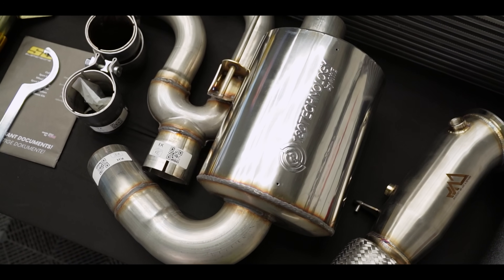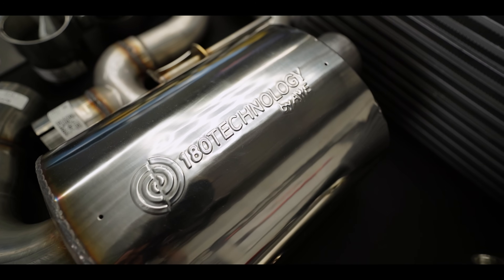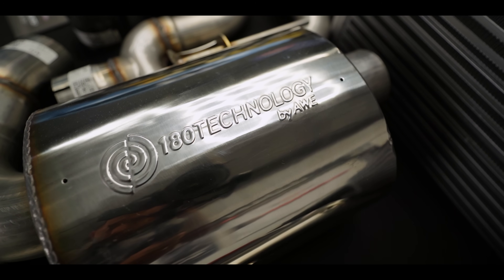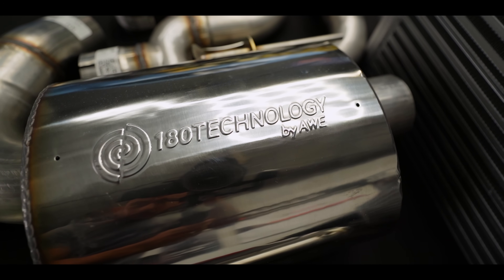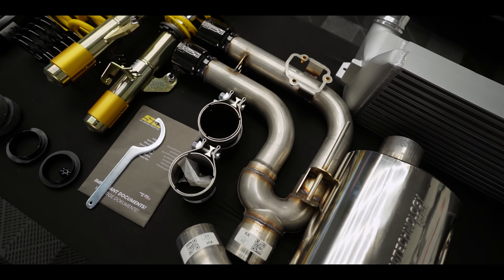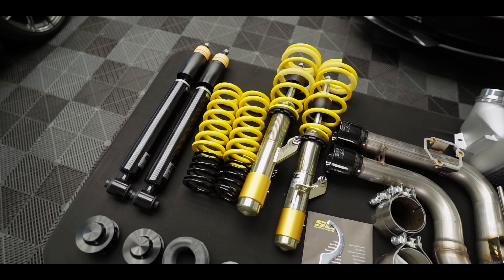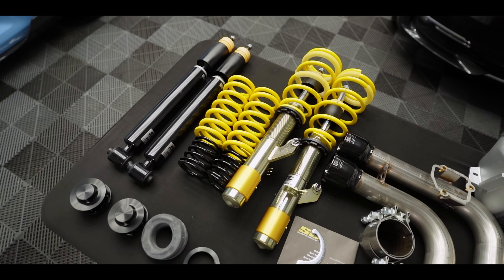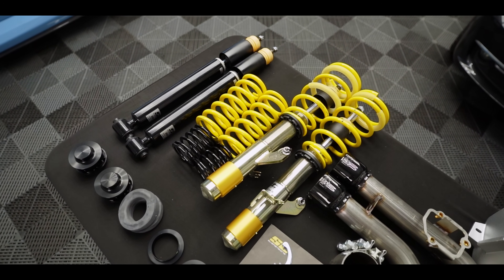For the exhaust setup, we're going to be running the AWE cat-back setup, which is essentially like a muffler delete with a massive resonator back. It's their 180 technology, which I'm currently running on the F30 wide body and it sounds pretty epic. We do have the tips in diamond black. And to top it all off, we do have these ST coilovers, which is among our favorite coilover brand here at Vehicle Virals — the XA version, specifically for the XDrive F30.